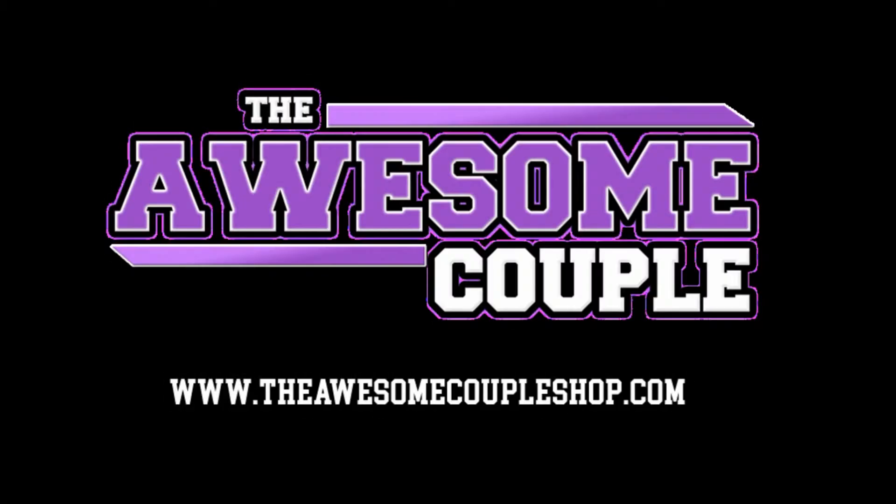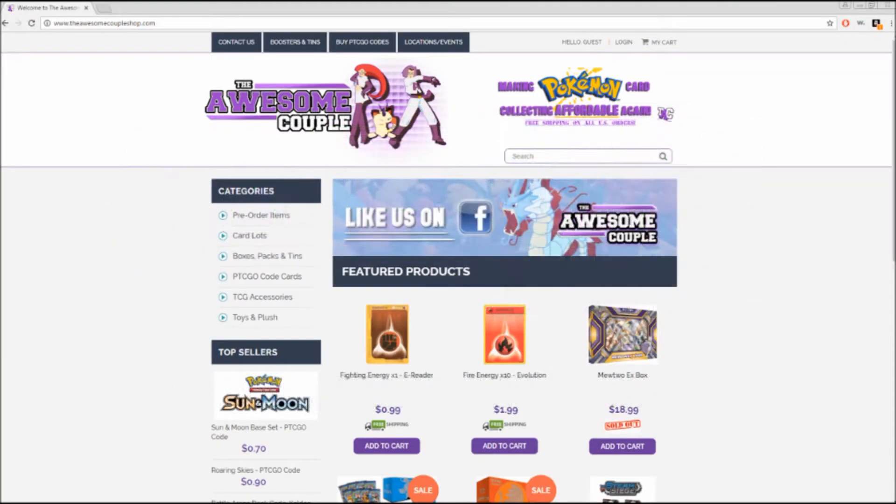Sly Nation is sponsored by The Awesome Couple. Check them out at theawesomecoupleshop.com for affordable prices on boxed Pokemon products, toys and plushes, and so much more. The Awesome Couple — keeping Sly Nation stocked and making Pokemon card collecting affordable again.